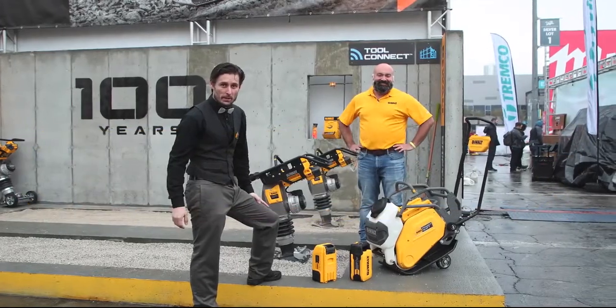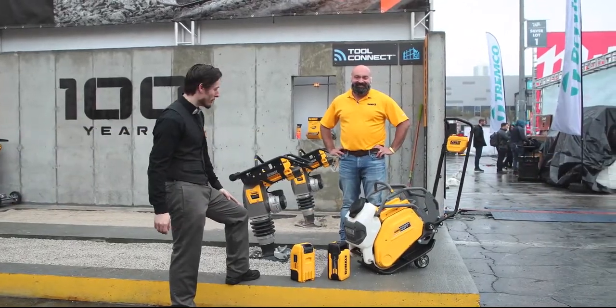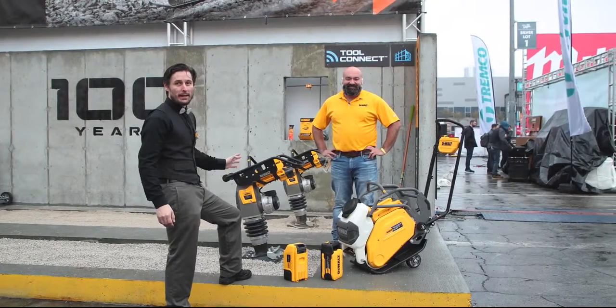Now here at site preparation, we're going to take a look at their brand new forward plate compactor and rammer.